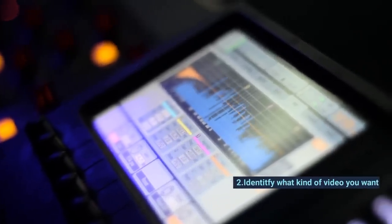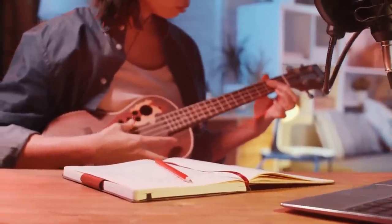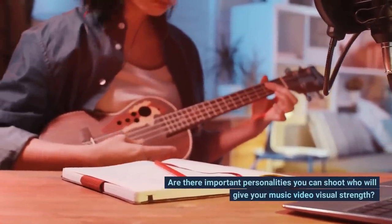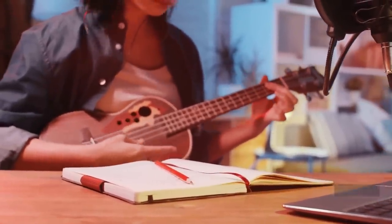Tip 2: Identify What Kind of Video You Want. Do you want to use images to illustrate the lyrics of your song? Are there important personalities you can shoot who will give your music video visual strength? Do you have the resources, money, relationships, and time to go film?